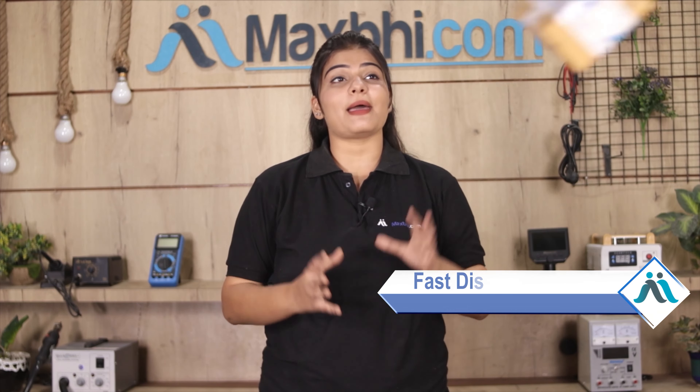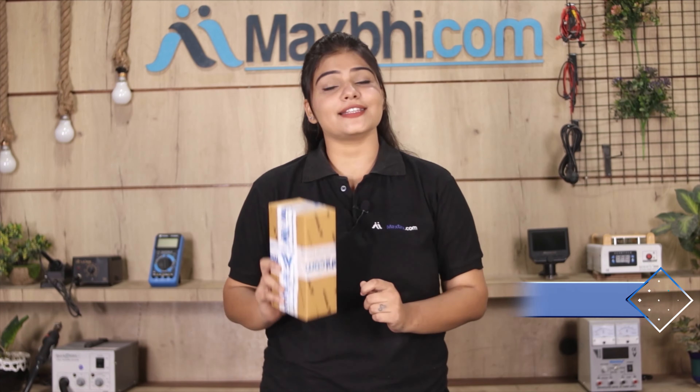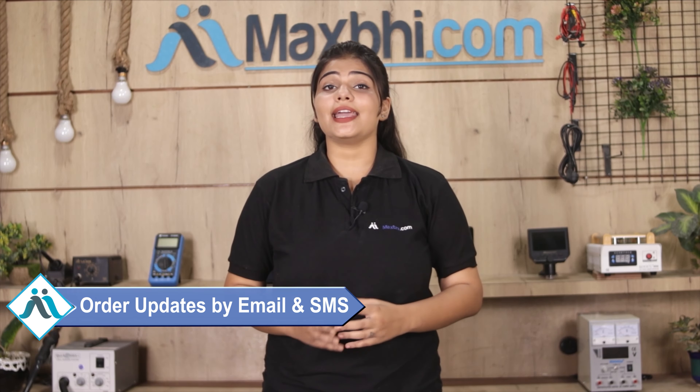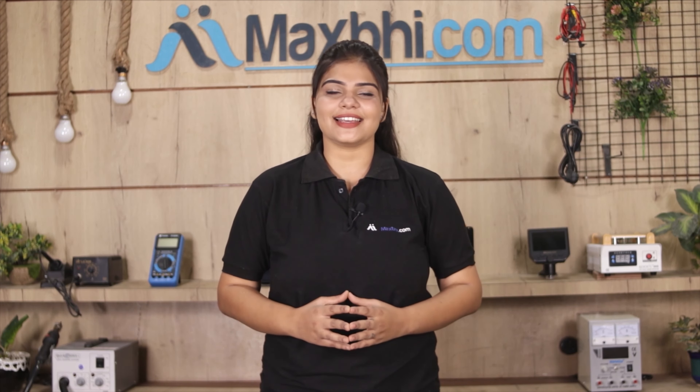Once your payment is done and your order is processed, it will be safely packed and dispatched within one or two days. And yes, shipping is free, so you just have to pay for the product and nothing else. Your order status will be sent to your email or phone. MaxBhi.com has been delivering for the past 6 years and it is increasing daily.